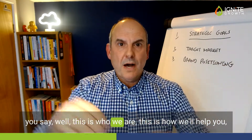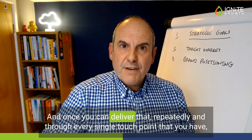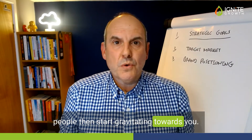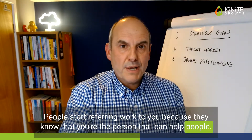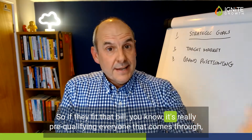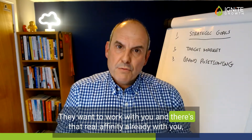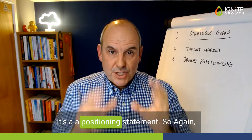You say: this is who we are, this is how we'll help you, and this is why we do it better than anybody else out there. Once you can deliver that repeatedly through every single touch point, your brand positioning is going to do a lot of the hard work for you. People start gravitating towards you, people start referring work to you because they know you're the person that can help them. It's really pre-qualifying everyone that comes through, making sure they're highly targeted, they want to work with you, and there's a real affinity already with your brand.